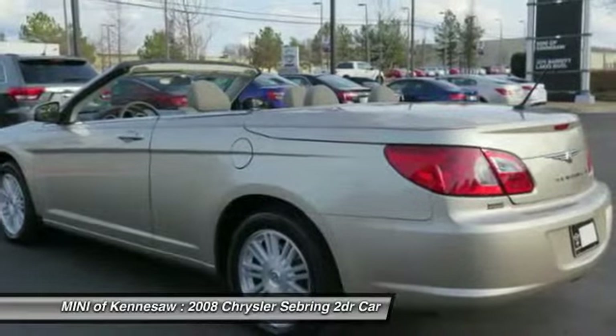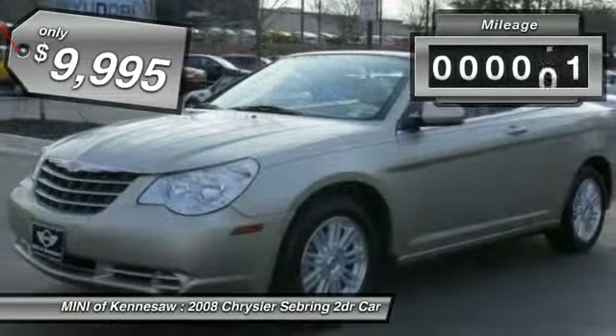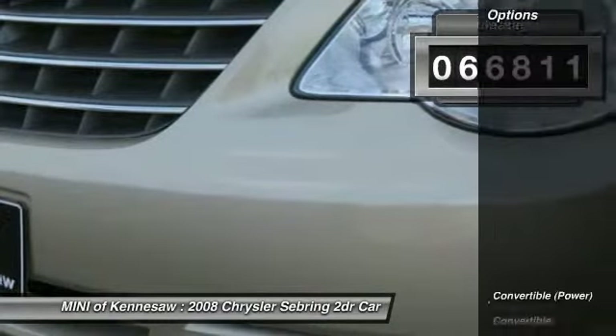Sebring makes driving fun again and is priced below $10,000. This vehicle has less than 70,000 miles. Here are some of this vehicle's great options.